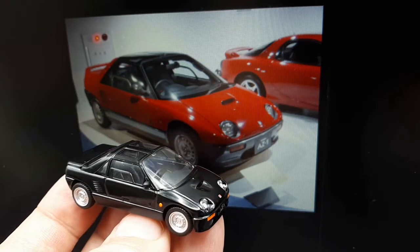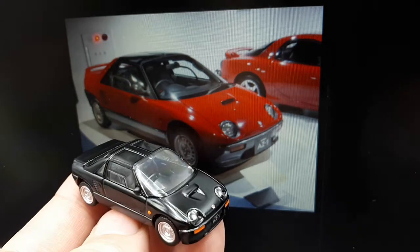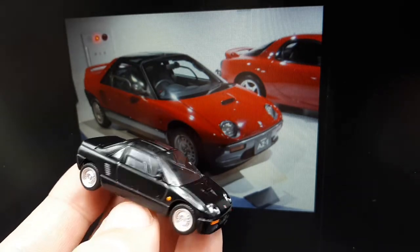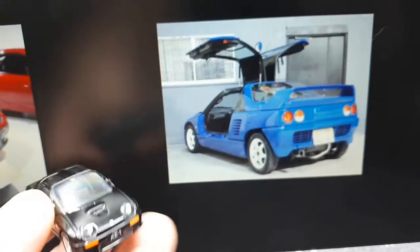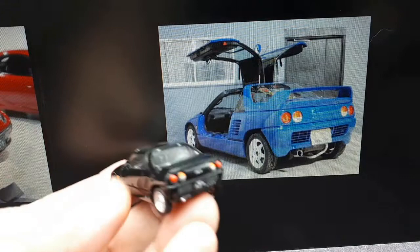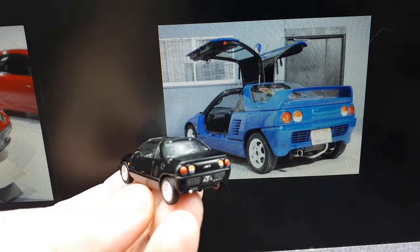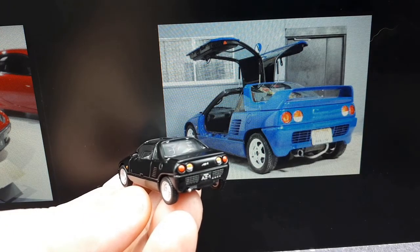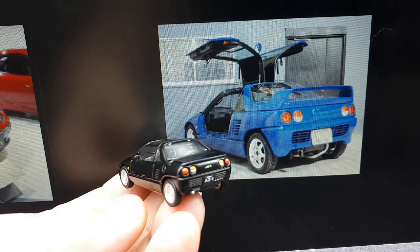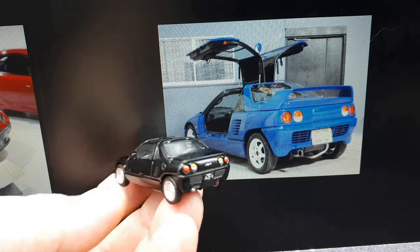One thing this model seems to be missing is the rear wing — maybe that was an option when you bought the car. Here's a rear view showing those aftermarket wheels and possibly an aftermarket muffler. The rear wing is again missing, but I really wanted to show this to highlight the gullwing doors — it's basically a miniature Mercedes 300 SL or a miniature DeLorean.